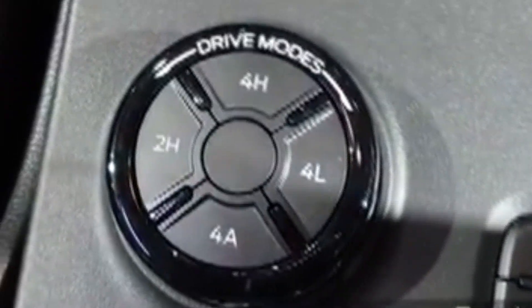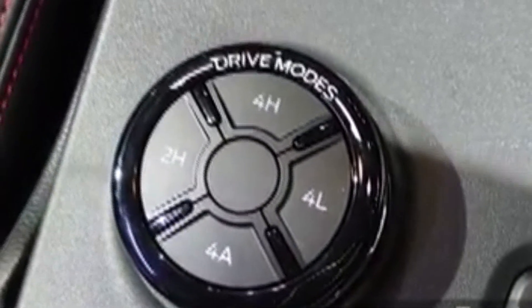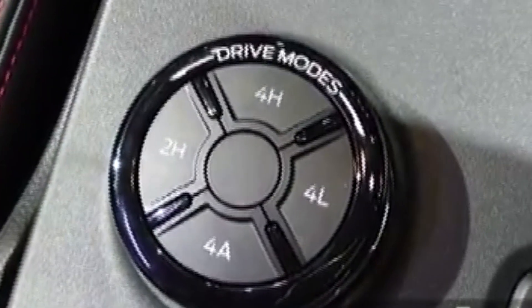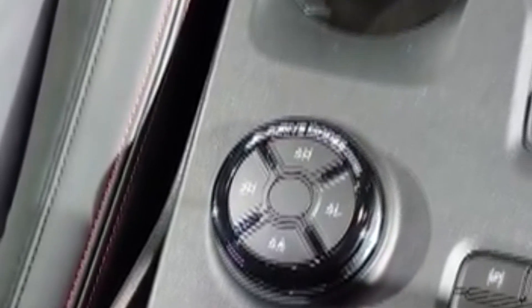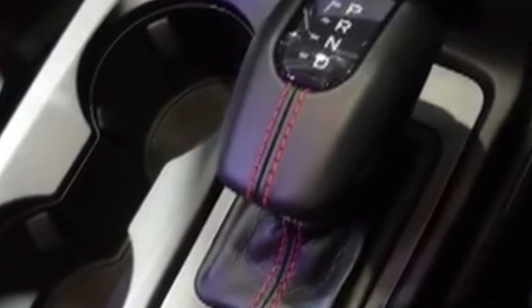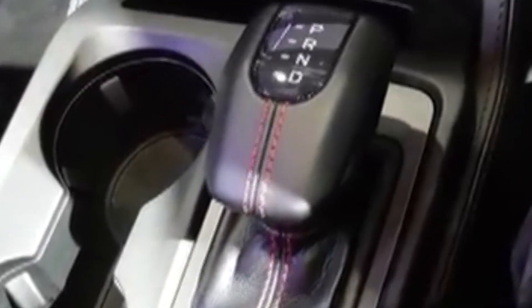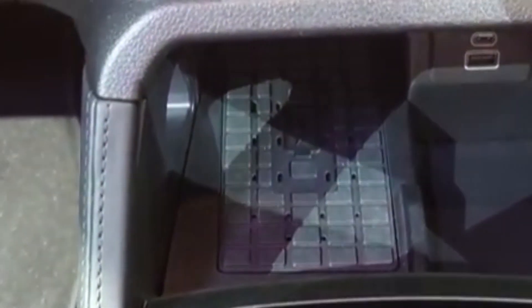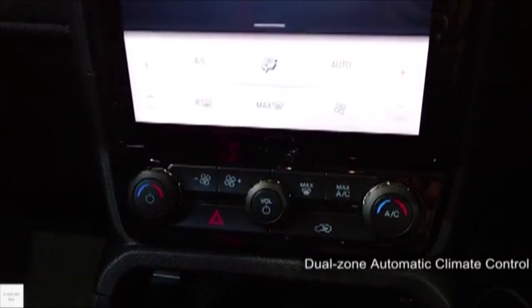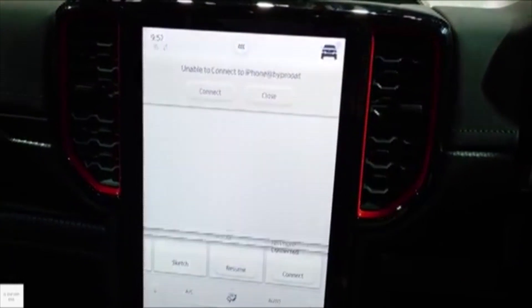It has a terrain management system with four different modes: two-wheel drive, four-wheel drive high, four-wheel drive low, and four-wheel drive automatic. It is a 10-speed automatic, also available with a manual mode. It has two USB ports, both Type-A and Type-C, a dual zone automatic climate control, and a 12-inch infotainment multi-touch screen.